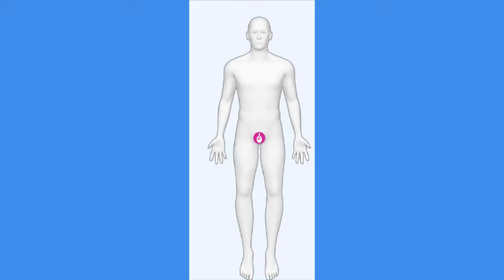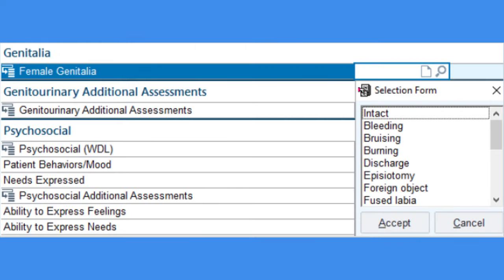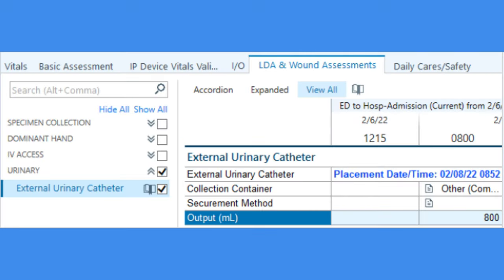With initial placement of a Purwick device, identify the catheter on the LDA avatar. Type "external urinary catheter" into the search and add it to the avatar. Every time the Purwick is replaced with a new catheter, which should be at least once per shift, the LDA avatar should be updated to show the previous catheter being removed and a new catheter being placed. With each Q4-hour assessment, skin integrity should be documented under female genitalia in the basic assessment flow sheet. Output should be charted under the external urinary catheter section, which will become available when a catheter is documented on the avatar.